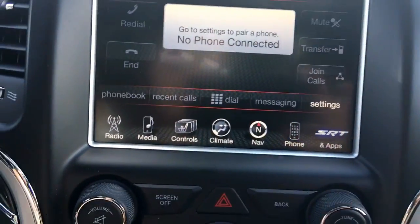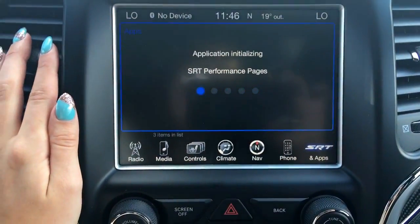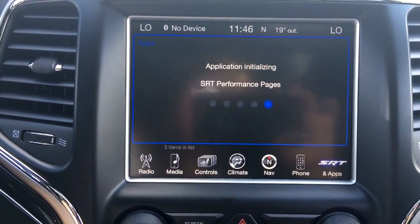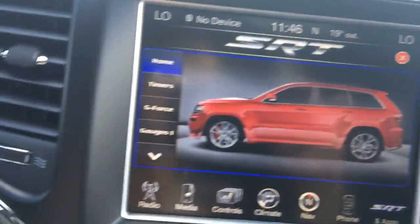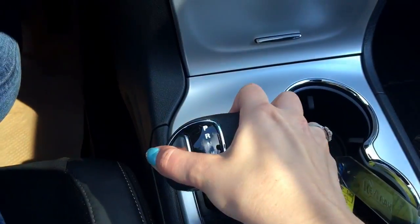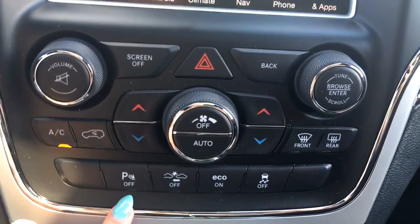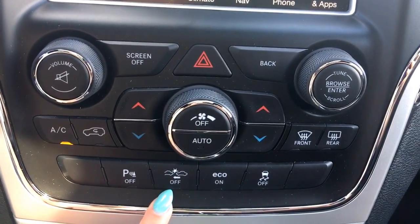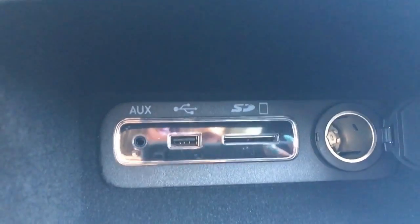Of course your Bluetooth, and the SRT actually has a performance page — super fun to play around with. Parking sensors are on the front and rear, and there are more climate control buttons here. This turns off the parking sensors if you don't want to use them, adaptive cruise, eco mode, and traction control. This is where all your USB, SD, auxiliary inputs are, and a 12-volt plug.